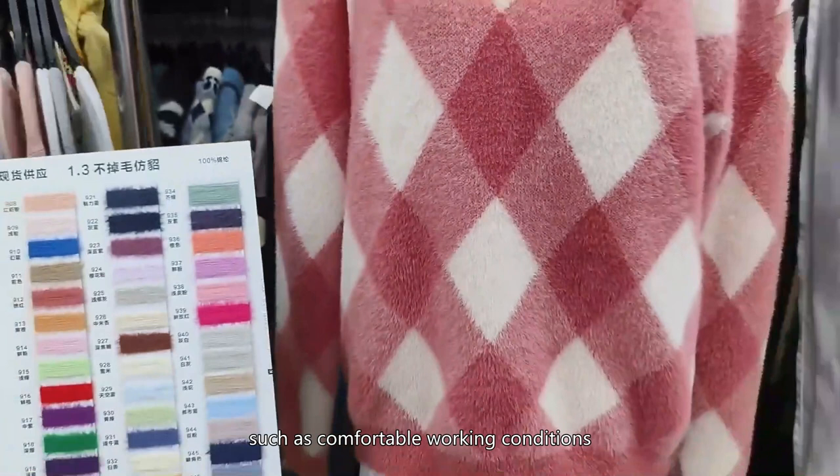Show the unique charm of China Knitting Factory as a leading knitting factory. Thank you.